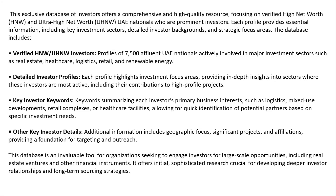I've scraped a lot of the internet — you'll get to the sources a bit later — and also used other research data that I have and that the client provided for me. I've created the best of both worlds. Each profile highlights their investment focus areas, providing in-depth insights into sectors where these investors are active, including their contributions to high profile projects.